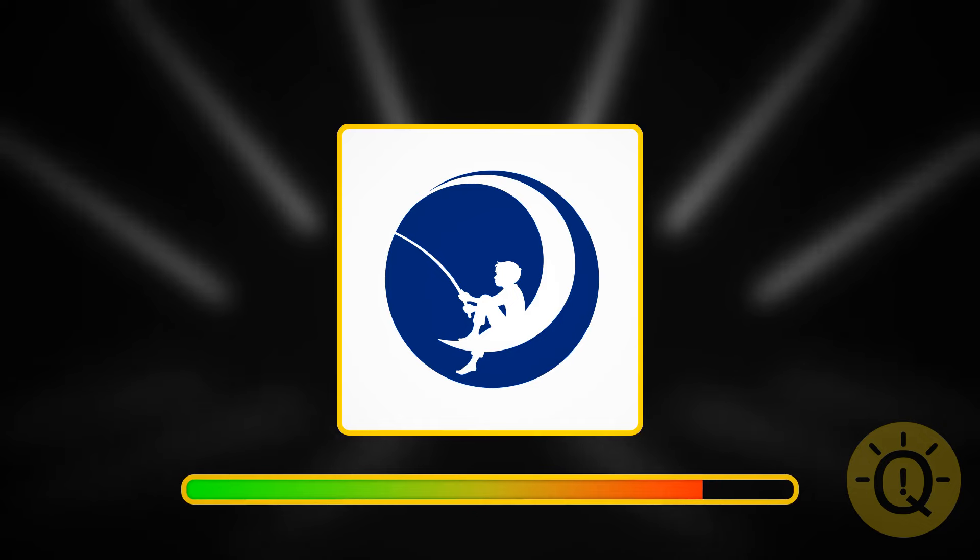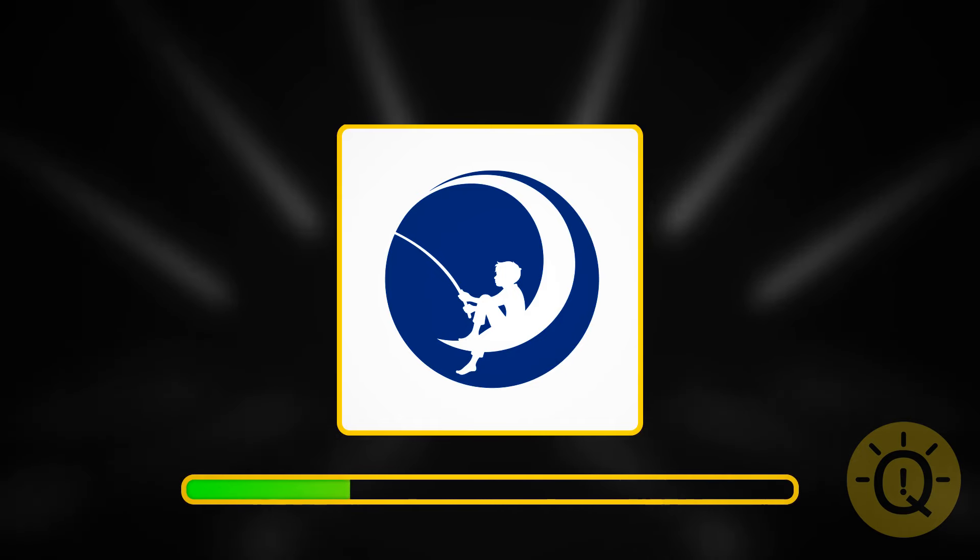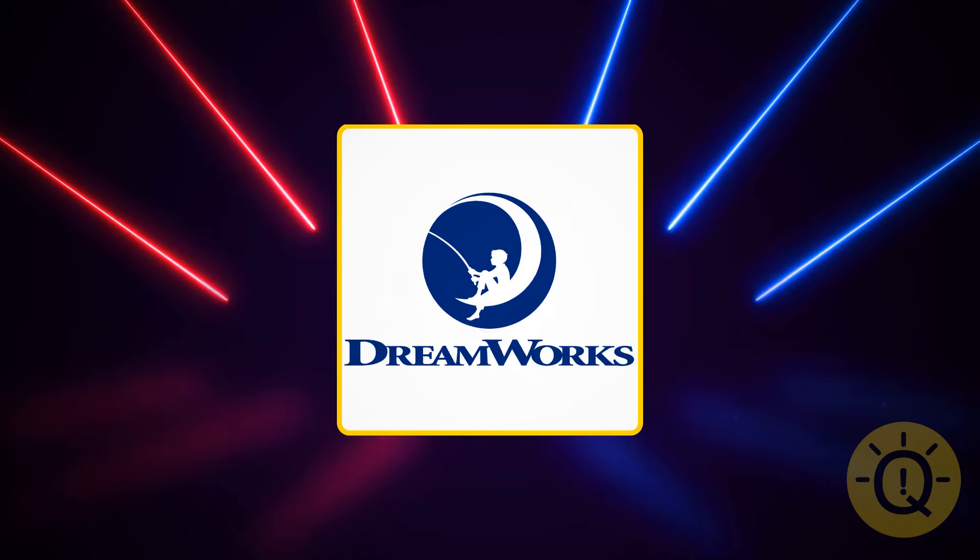Another way to spend a great evening. What is this company? It's DreamWorks.